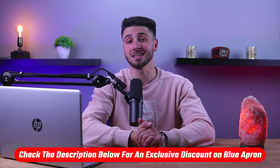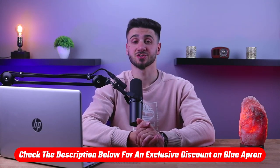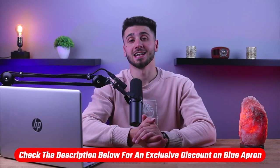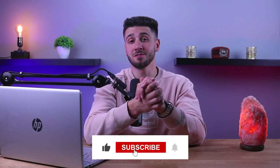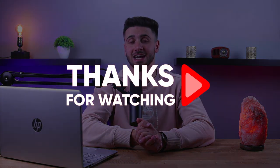So that'll be it for this video. Again, if you're interested in Blue Apron, you'll find a link to pricing and discounts, as well as a full review in the description down below. Feel free to comment below if you have any questions, as I love getting to interact with you guys. Like and subscribe if you found this video to be helpful or would like to stay up to date with our future videos. Thank you so much for watching, and I'll see you guys in the next one.